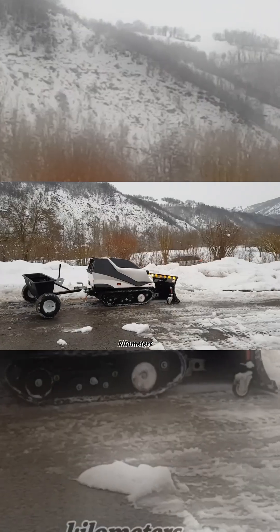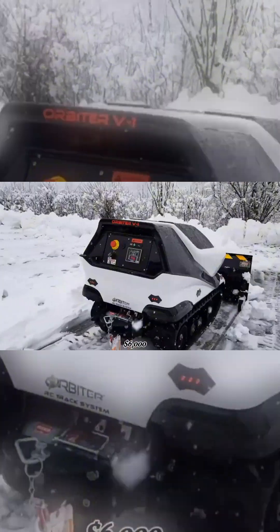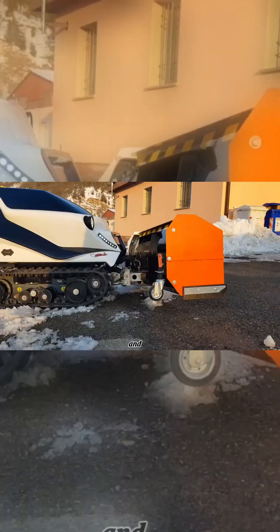With a top speed of 32 kilometers per hour, it smoothly navigates challenging terrains like deep snow, ice, and rocky paths. Its price varies between $6,000 and $88,000 depending on the model and features.